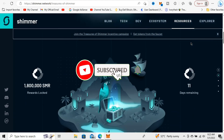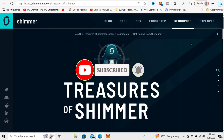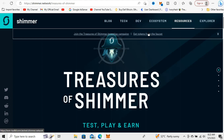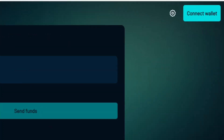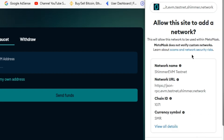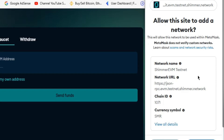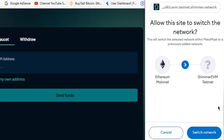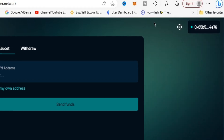Once you have visited the website using the link I will leave in the first comment or description, click on 'Get Tokens from the Faucet.' Click on 'Connect Wallet' — you must connect your MetaMask wallet. Click next and then connect. It will prompt you to add the testnet network since Ethereum mainnet is not the correct network. Click 'Approve' and then 'Switch Network,' and the network will be added to your MetaMask successfully.